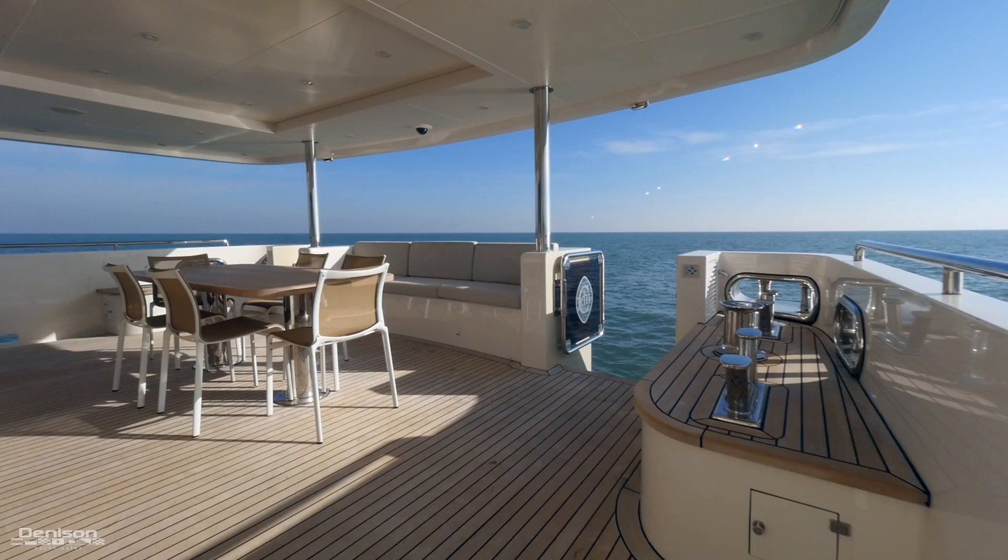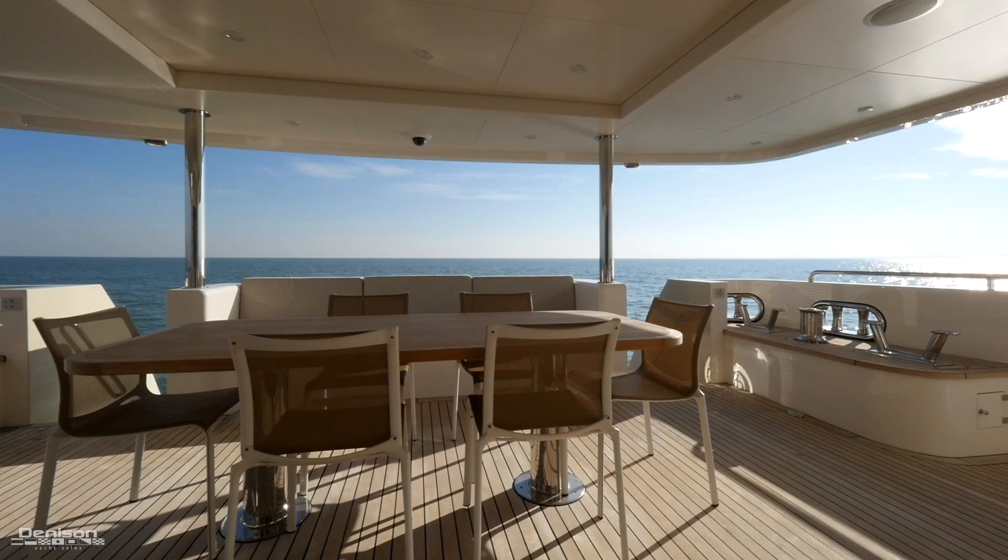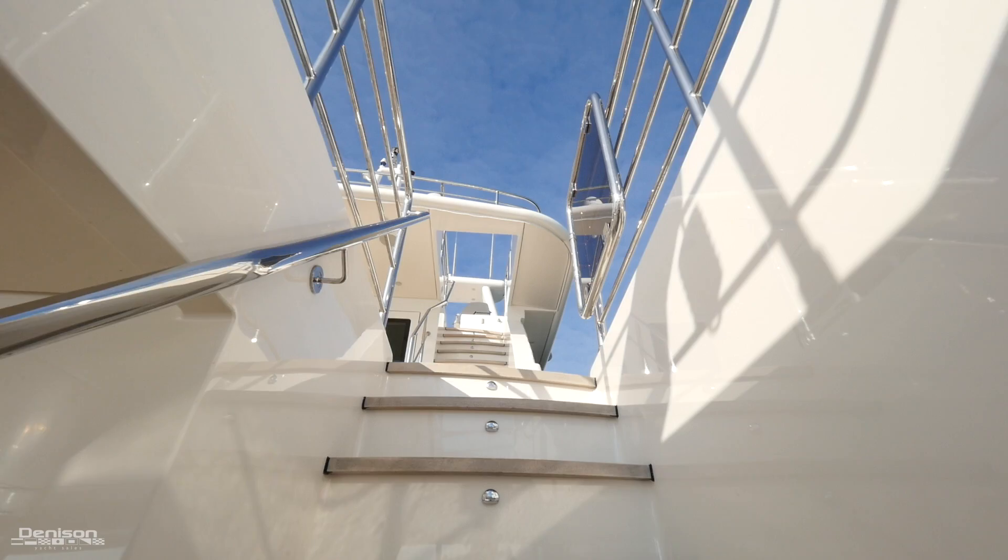This is one of three exterior dining areas. You'll find seating around a large teak table with a comfortable bench behind. On the port side is a sink with Vitifrigo fridge and ice maker.